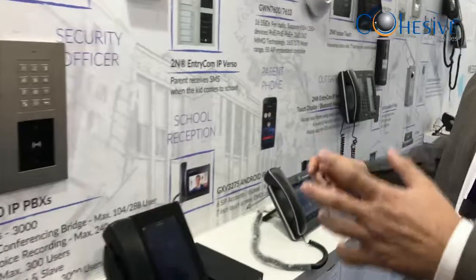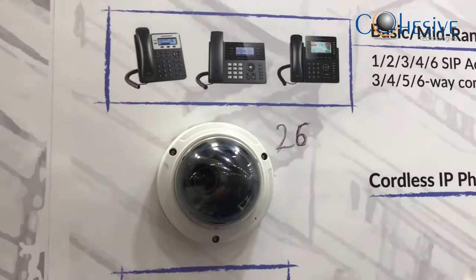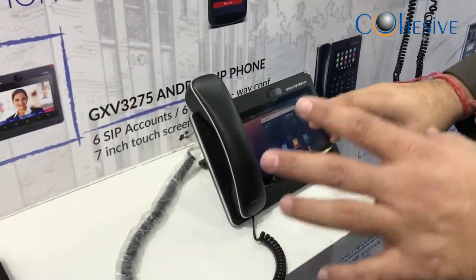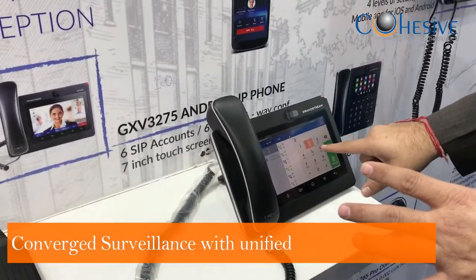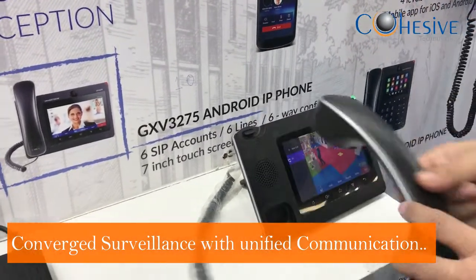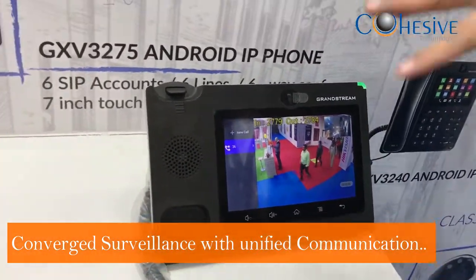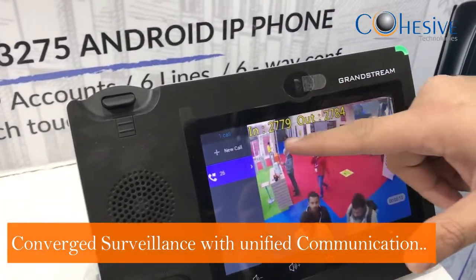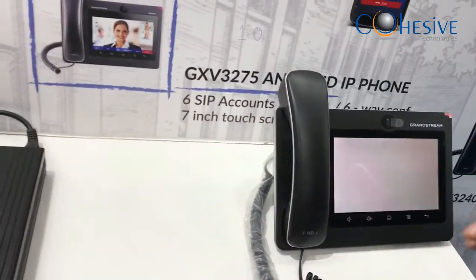The beauty of this camera is that it has extension number 26 — this camera becomes an extension to the PBX. So the owner of an office or hotel, or any authorized person, can pick up the phone and dial any camera as an intercom. Once they dial the camera, they can see what's happening and talk through it. The camera is a convergence solution to the PBX, which is very different — no one else is offering this. On the screen, you can also see how many people have entered or exited the area.